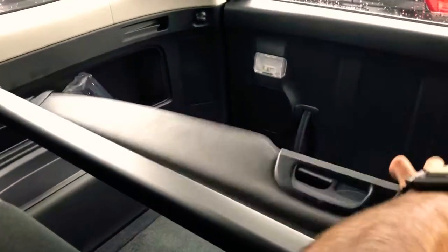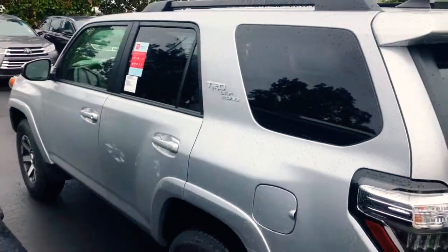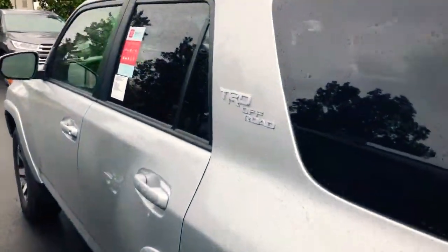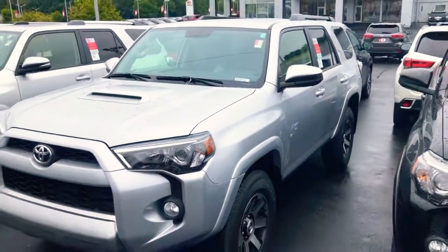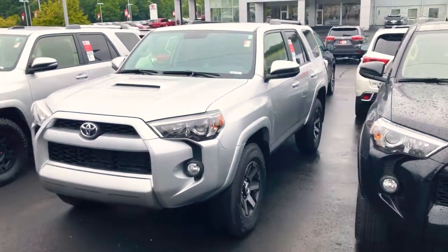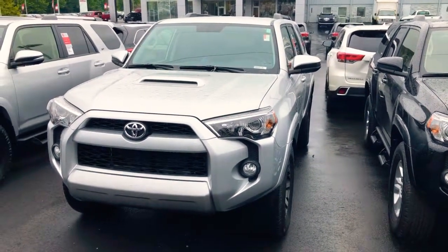This one also comes with what I call a grocery cover so nobody can see what you've got back there. This one's four-wheel drive — it's sweet, it's ready to ride. Toyotas are one of the number one vehicles on the market, and Toyota 4Runners and Tacomas are some of the highest value-retention vehicles in the game, so you will not go wrong with this.